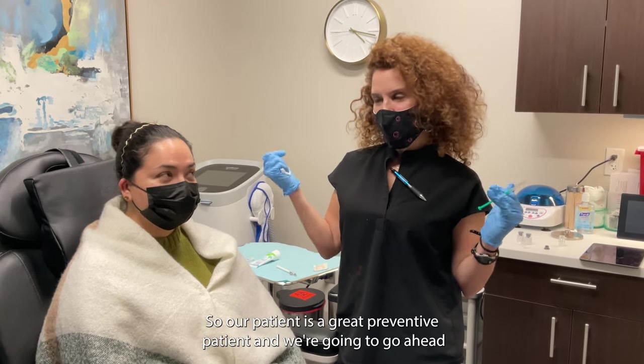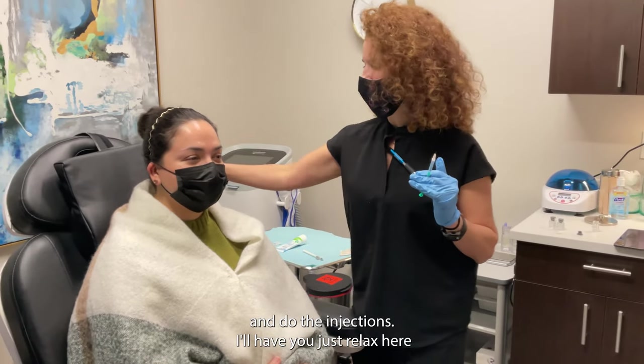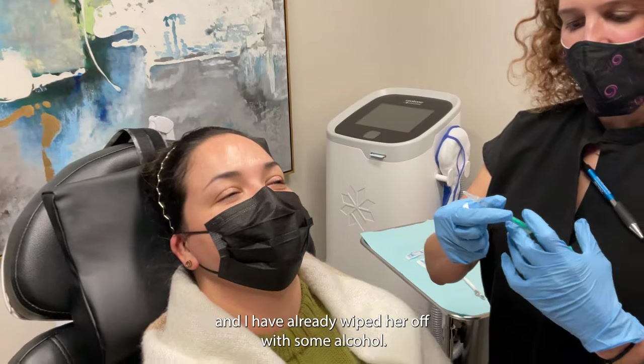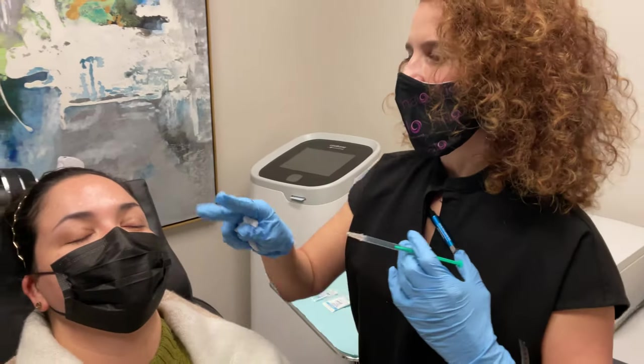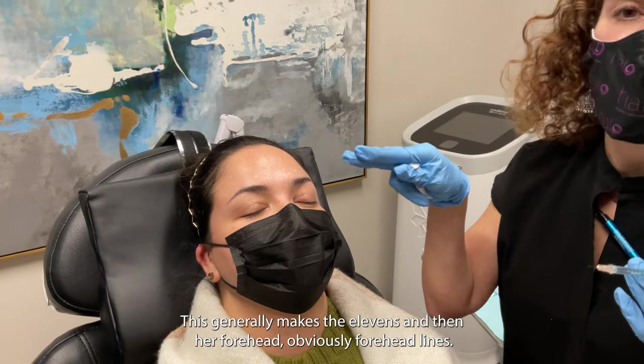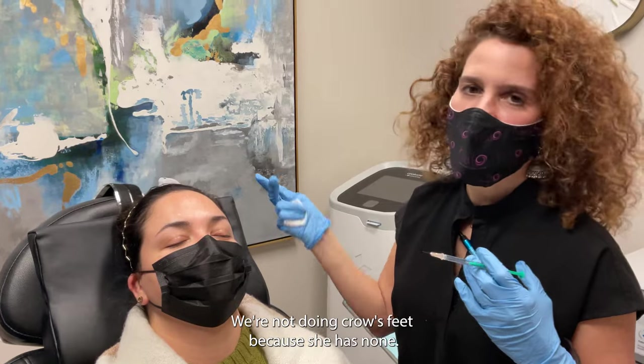Our patient is a great preventive patient and we're going to go ahead and do the injections. I've already wiped her off with some alcohol. I'm going to start with her glabella — which generally makes the 11s — and then her forehead for forehead lines. We're not doing crow's feet because she has none.